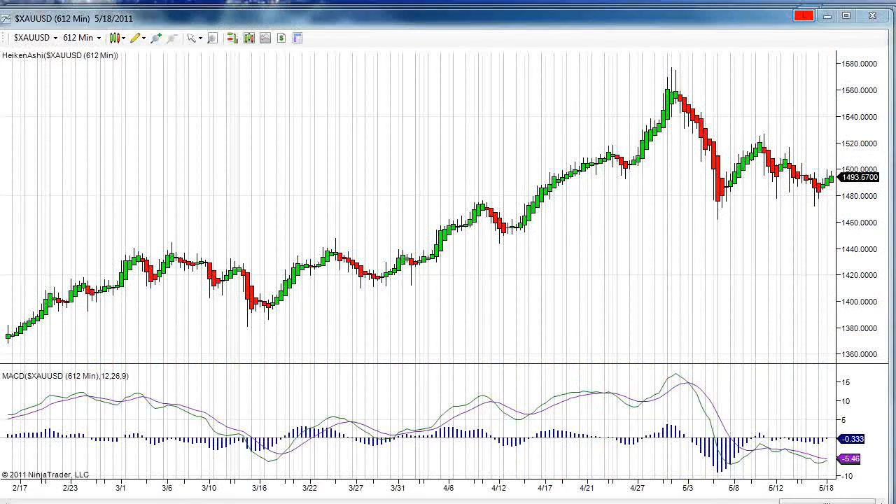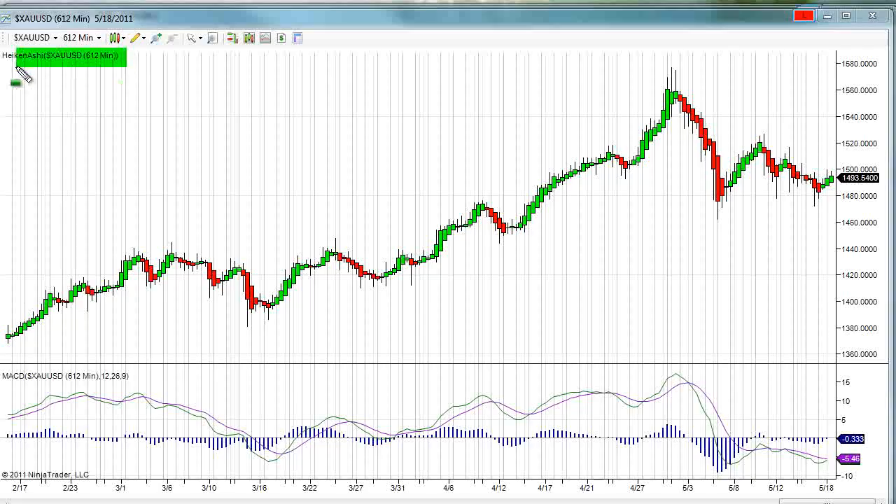Hello traders, Gary Wagner with the Gold Forecast. It's approximately 9 a.m. in Honolulu, Hawaii, Wednesday the 18th day of May, and this is the daily report. We currently have gold trading higher this morning, about $7 higher. It is off of the highs of last night, in which we made a brief stab above the $1,500 mark. We are currently looking at a 612-minute candlestick chart that has been converted into a Heikin-Ashi, or an average chart.